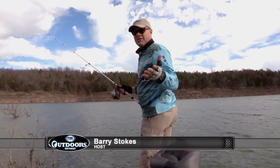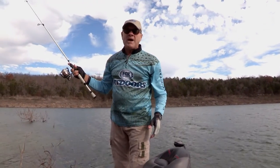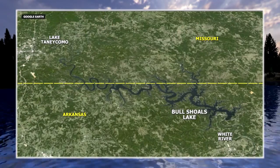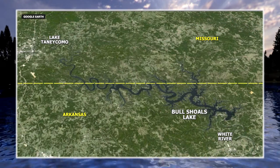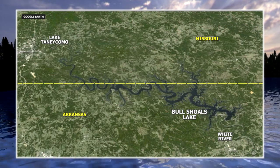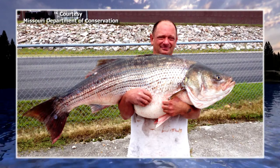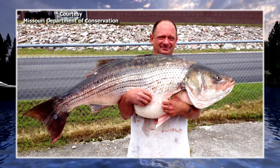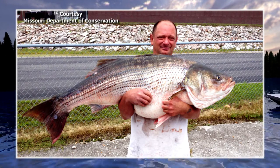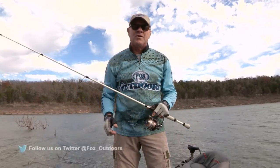I want to mention a couple of the kinds of fishing available here. I mentioned the smallmouth, the spotted bass, the largemouth — but not far from here, there's a lot of trout fishing available, on Taney Como and on the White River down below the dam. You've got big striper fishing around here. Bull Shoals just produced a 65-pound striped bass last year that broke the Missouri state record. They feed on rainbow trout around here, which is why they grow so big. So you've got striper fishing, trout fishing, and all kinds of bass fishing. It's really just a fishing mecca around here.